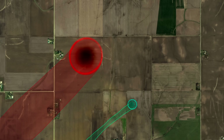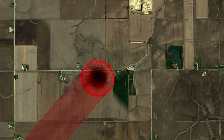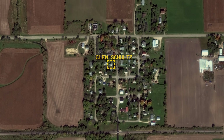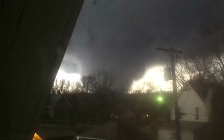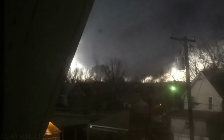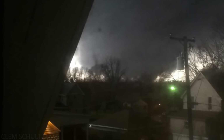While the secondary tornado was small and weak, there was a much bigger problem unfolding. The main tornado was heading straight for the town of Fairdale, Illinois. Here, resident Clem Schultz recorded the incoming tornado from his second floor back window as it got closer and closer. Frozen with fear, Clem held his position and continued recording the tornado until it overtook him, directly impacting his home and leveling half of the small town.